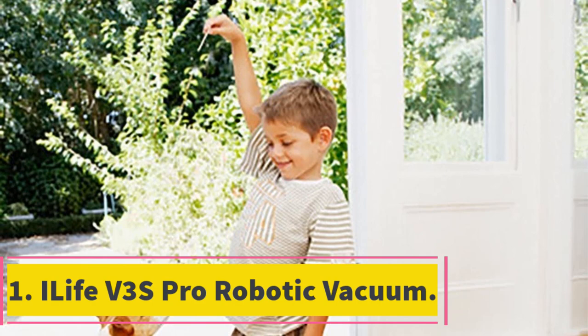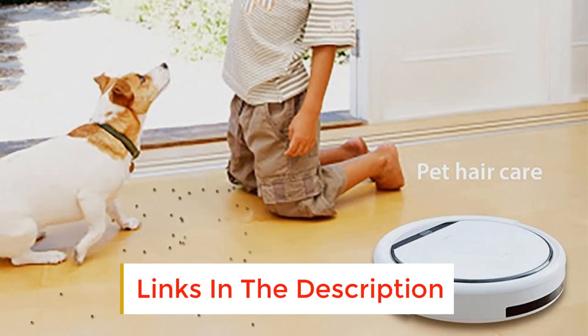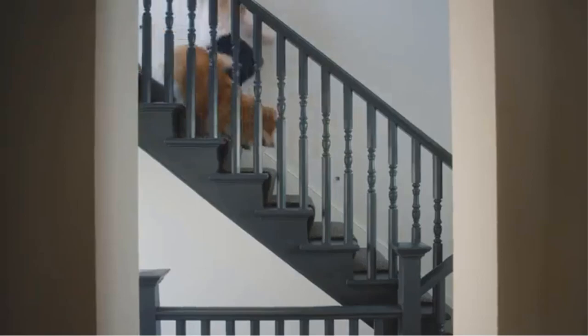Number 1: Ilif V3's Pro Robotic Vacuum. The V3's Pro from Ilif is proof that robot vacuum cleaners don't have to cost a king's ransom, and it's great on pet hair too. This neat little gizmo has a low profile, so it will fit under pretty much any furniture. If you've got a cat who likes hiding in out-of-the-way spots, this will dispose of the furry evidence.